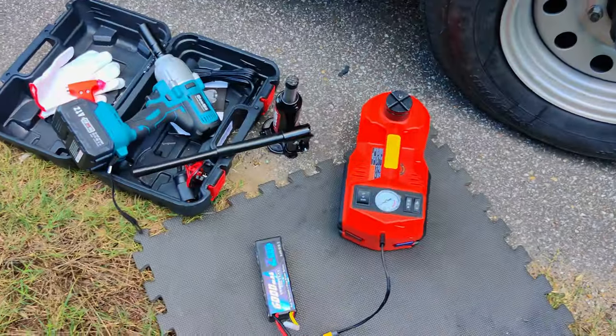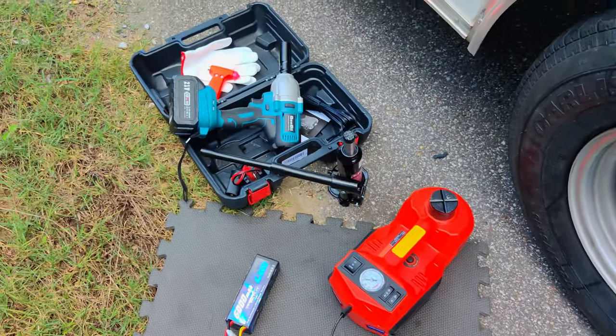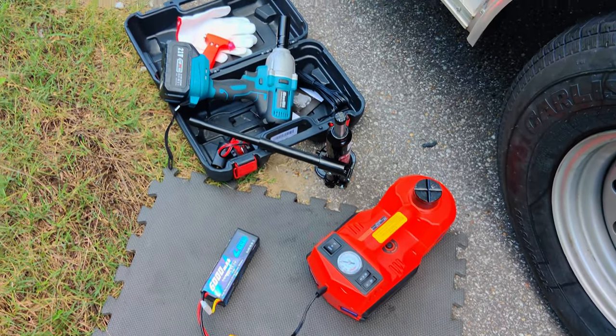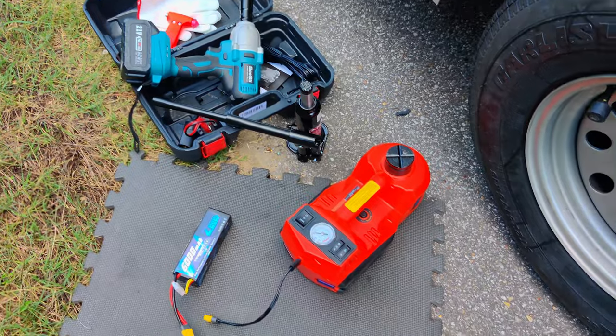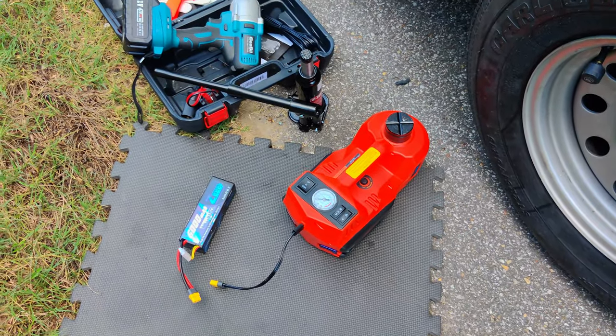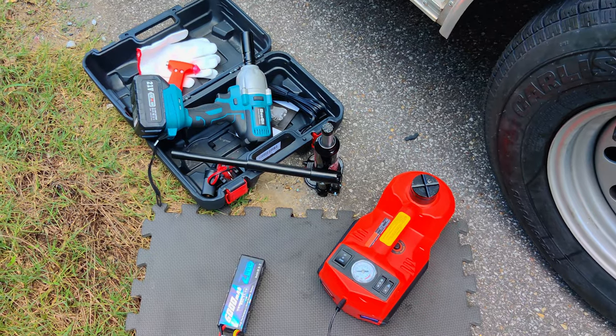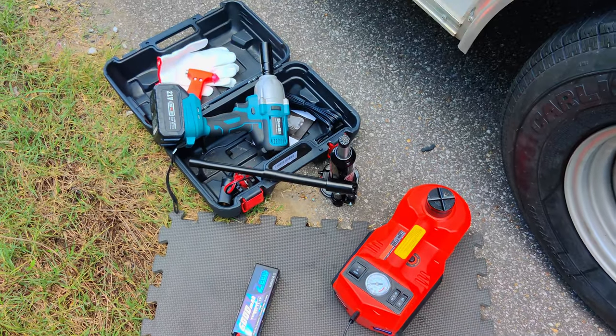On the bright side, I can change these tires in about 10 minutes with these tools here. All electric, except for the bottle jack, which you need to be able to get the electric jack under it. But without this, at 94 degrees, I probably would have passed out by now.